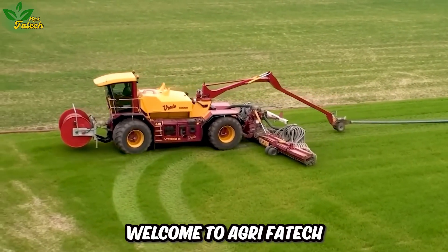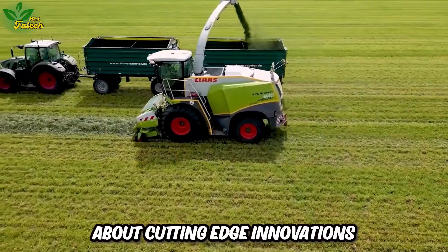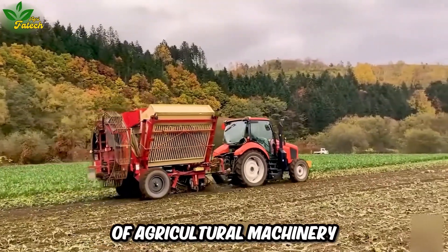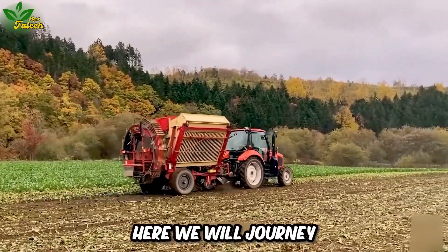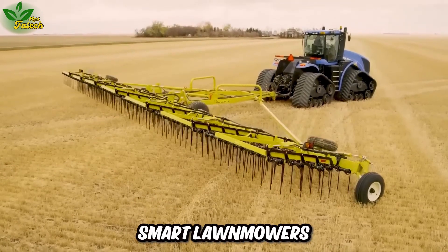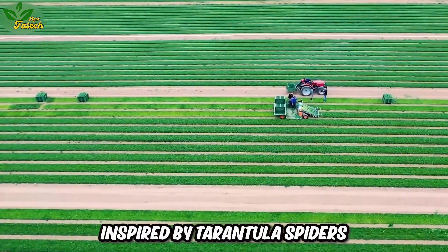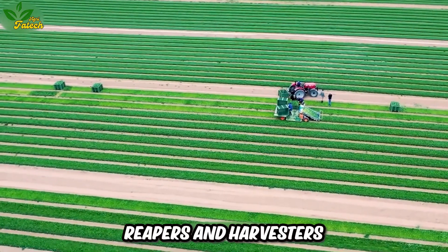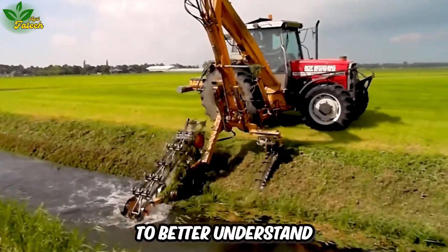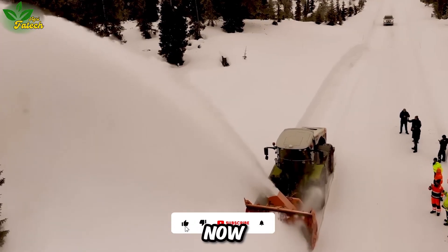Welcome to AgriFaTech, where together we will explore and learn about cutting-edge innovations in the field of agricultural machinery. Here, we will journey through the most advanced technologies: smart lawnmowers, unique robots inspired by tarantula spiders, or modern plows, reapers, and harvesters. Join us on this journey to better understand the power of technology and agriculture now.